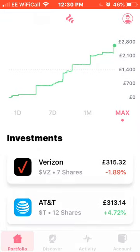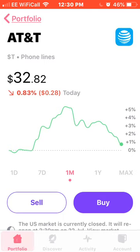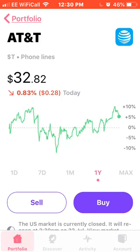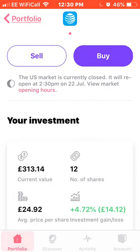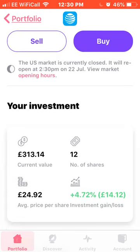Next on the list we have AT&T. Over the last month they've been up 5% and now currently stand around 1%. I have 12 shares of AT&T, current value £313.14, with an average price of £24.92, up 4.72%.